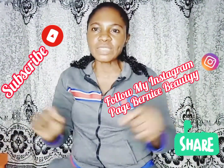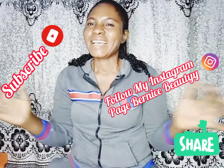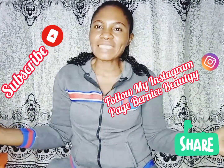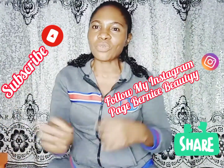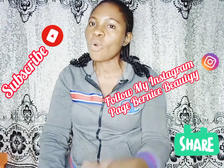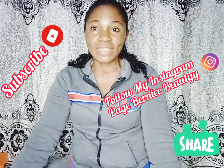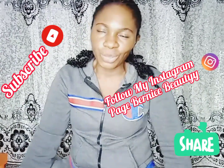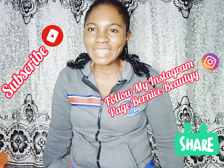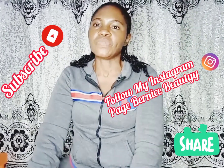Before I get straight into the business of today, I want to quickly say thank you to all my beautiful subscribers and all the viewers. If you've liked my video, if you've subscribed, if you've been there to watch my videos — thank you so very much. Thank you for your comments, your likes, your shares, and for always waiting to watch my videos guys!